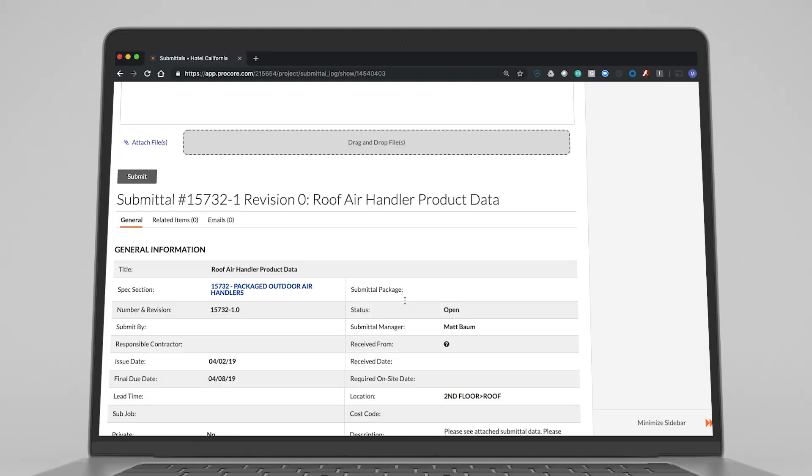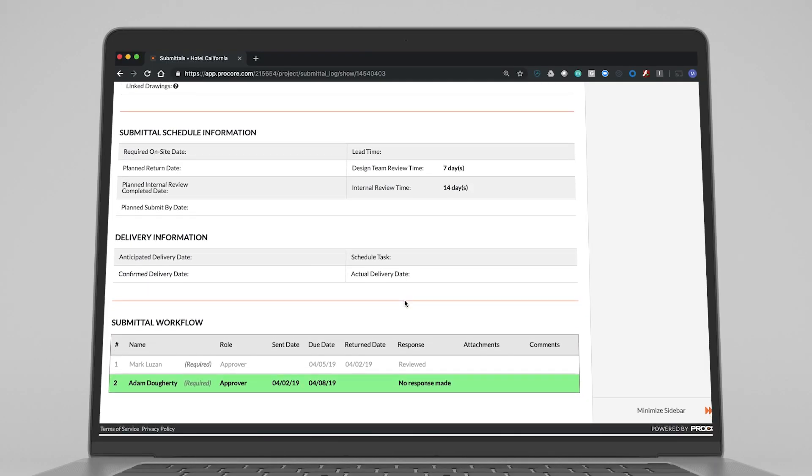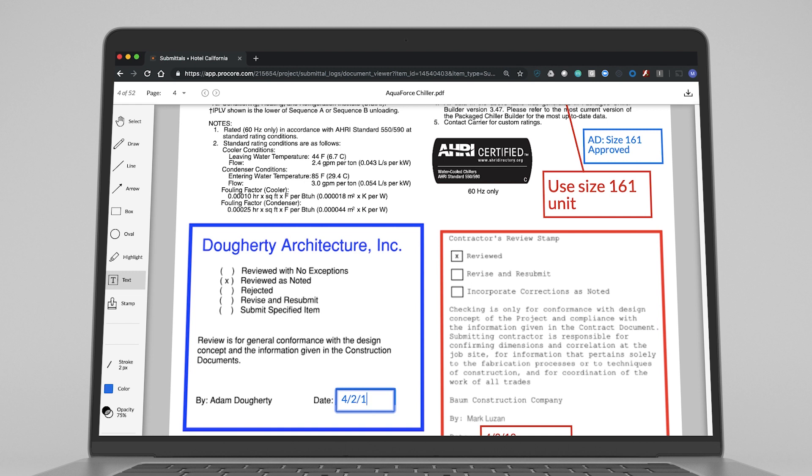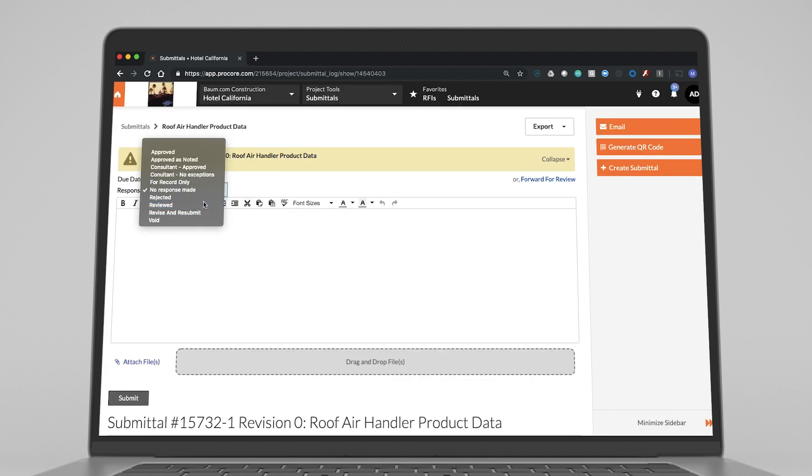Anyway, project teams will be able to maintain a single document with everyone's comments. Eliminating multiple versions of the same document will prevent users from working off outdated submittals and reduce the risk of rework.